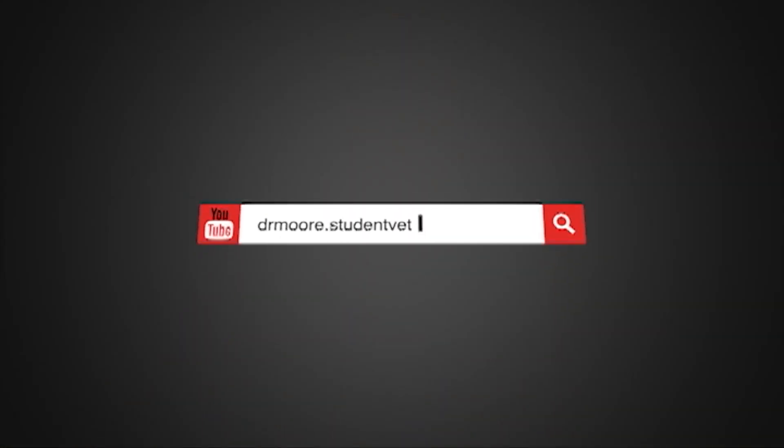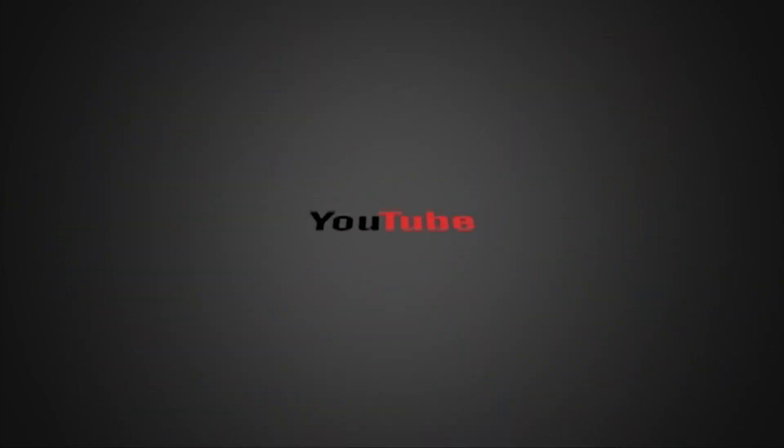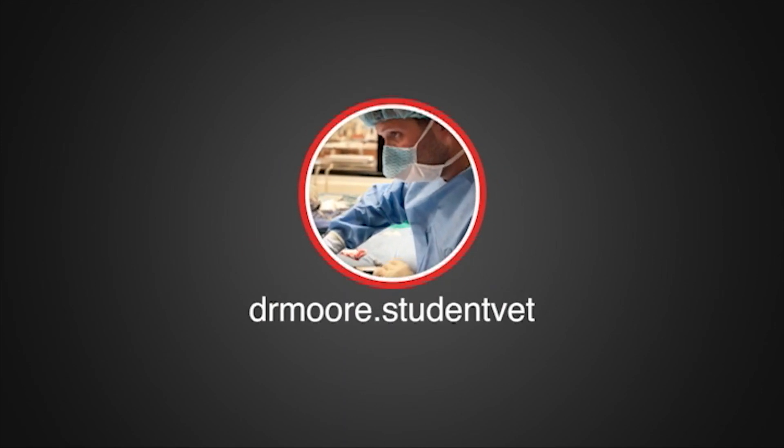Hey, what's up everyone? On today's vlog, I'm going to share with you five smartphone apps that I think every veterinary student should use. Full disclosure, I do not have any affiliations with these apps or these companies. These are just five apps that I have found very helpful for me as a veterinary student through my first through fourth year of veterinary school.